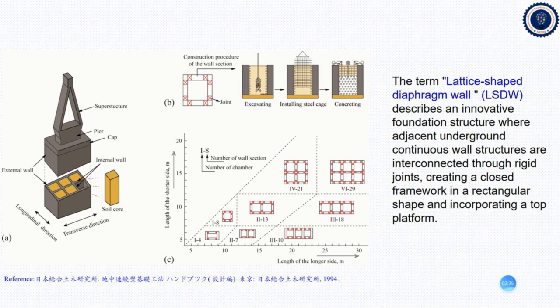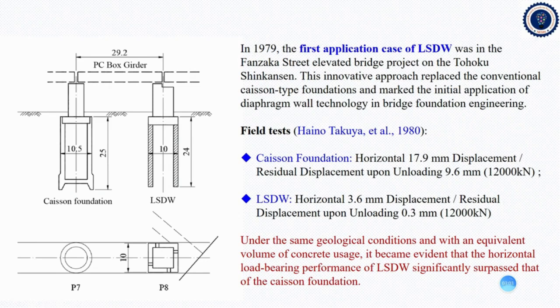Today, when we talk about the lattice-shaped diaphragm wall, which is an innovative foundation structure, where adjacent underground continuous wall structures are interconnected through rigid joints, it can create a closed framework in a rectangular shape incorporating a top platform, as we can see in the left figures. In 1979, the first application case of SDW was in Japan, as we can see in the Shinkansen Hospital Railway, through failure tests carried by Halo Takura. It turned out that under the same geological conditions and with an equivalent volume of concrete usage, the horizontal load-bearing performance of a lattice continuous diaphragm wall significantly surpassed that of the caisson foundation.